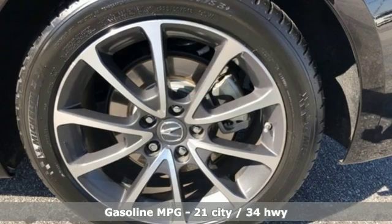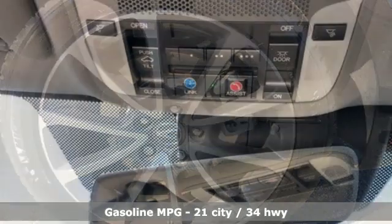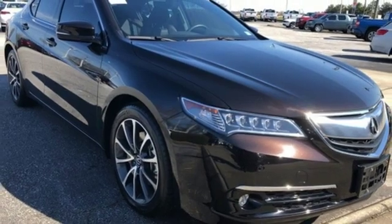It's well equipped with features you need: external memory control, dual zone climate control, power heated mirrors, power sliding and tilting sunroof, and a V6 engine.